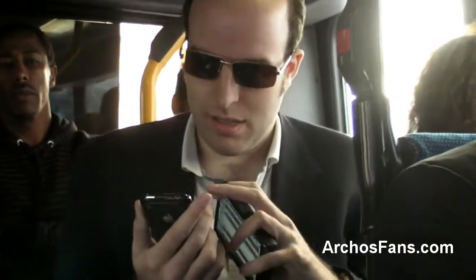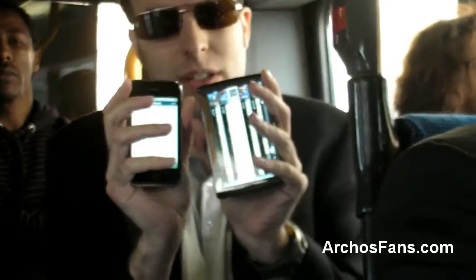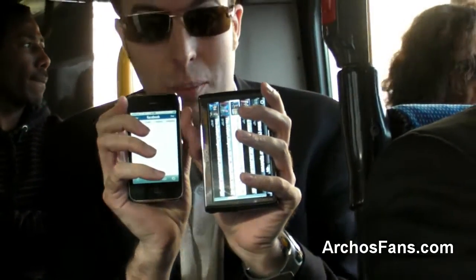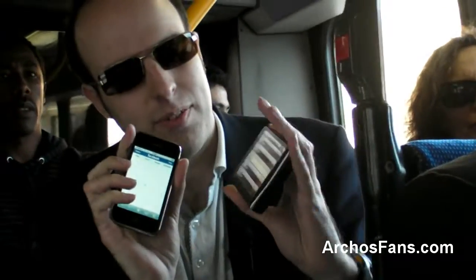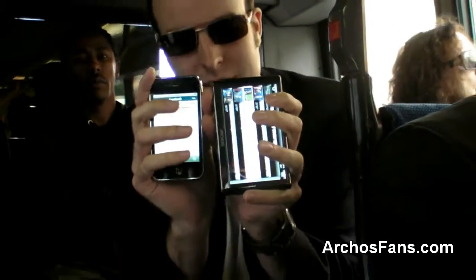If we get into here, you can see the screen difference — the size difference is about double. You have 250 gigabytes here versus 8 or 16 gigabytes of flash memory on the iPhone. The physical size is about the same, as you can see.